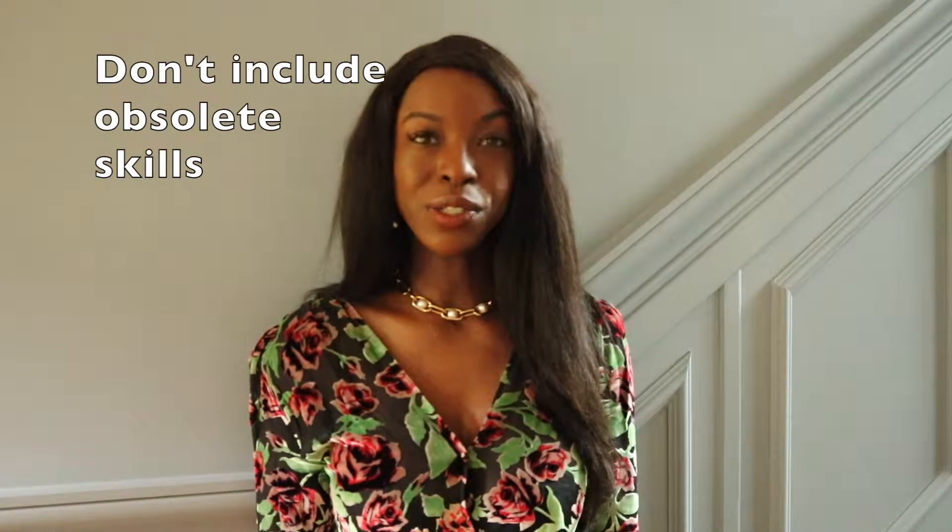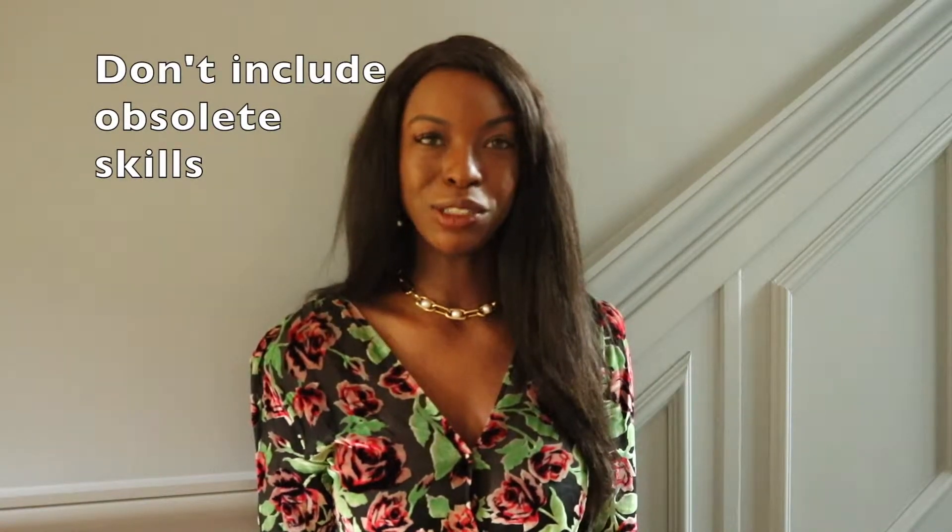Number one, don't include obsolete or irrelevant skills. For example, if you were the wizard of Lotus software available in the early days of IBM PC in the 1980s, I wouldn't include this on your resume as it makes you look a tad bit out of date. Stick with current and up-to-date software such as Microsoft Word, Excel, or PowerPoint.